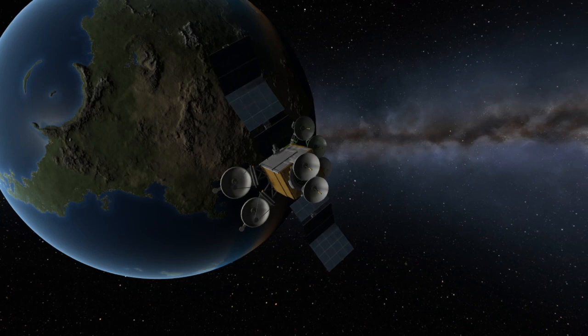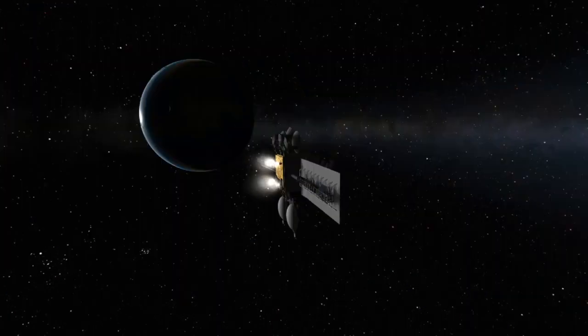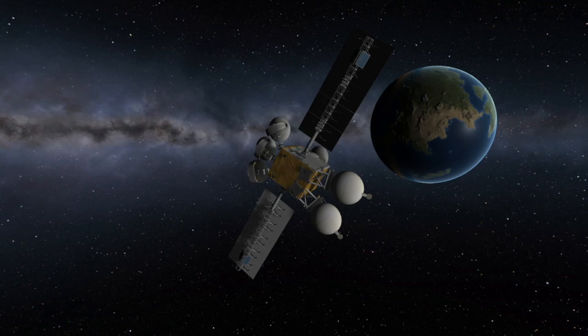So once Turksat 5A gets into position in orbit, what exactly will it be doing up there? Well, Turksat 5A is a telecommunications satellite, and from its position in geostationary orbit it'll provide satellite TV to Turkey and parts of Europe and the Middle East.